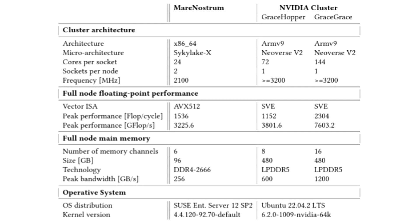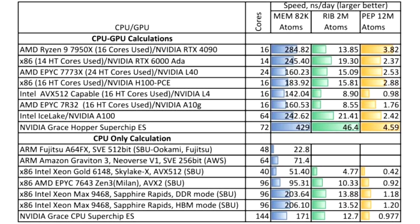BSC's MareNostrum 5 system contains an experimental cluster portion consisting of NVIDIA Grace-Grace and Grace-Hopper superchips. We have heard plenty about the latter in press releases, but the former is a novel concept. As outlined by the Next Platform: put two Grace CPUs together into a Grace-Grace superchip, a tightly coupled package using NVLink chip-to-chip interconnects that provide memory coherence across the LPDDR5 memory banks, and that consumes only around 500 watts — and it gets plenty interesting for the HPC crowd.